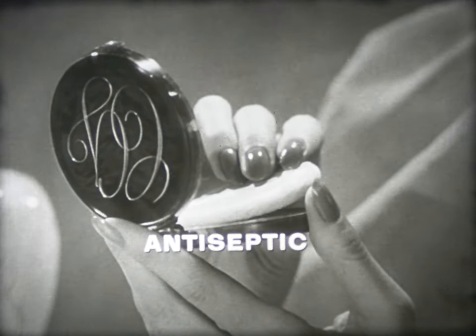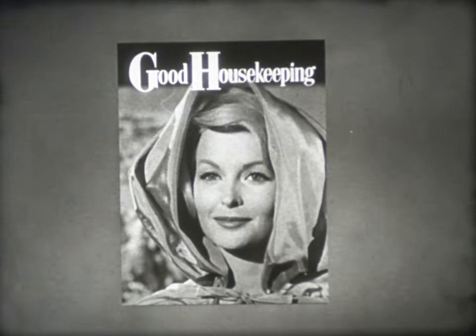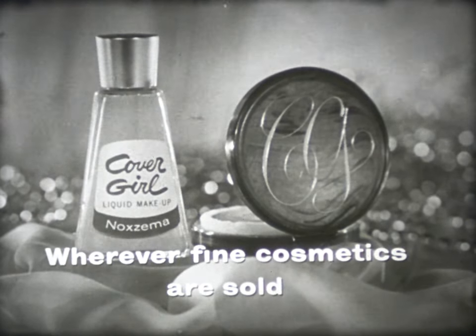I love Cover Girl pressed powder, too. It's antiseptic to guard against blemishes — fights germs on your puff while it makes you look pretty. So for a cover girl complexion, get new Cover Girl medicated makeup by Noxzema in your skin shade.